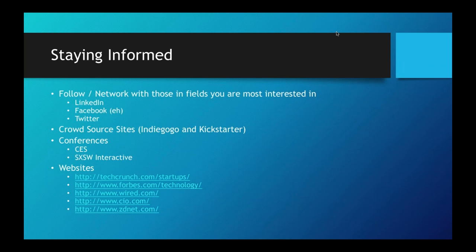Conference-wise, there are two really big conferences I encourage people to attend: the Consumer Electronics Show and South by Southwest, which is in Texas. And here's a list of websites you can check out that are really useful to stay informed on what's hot.